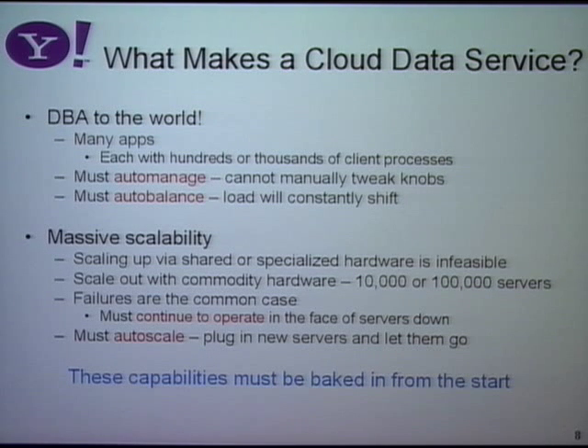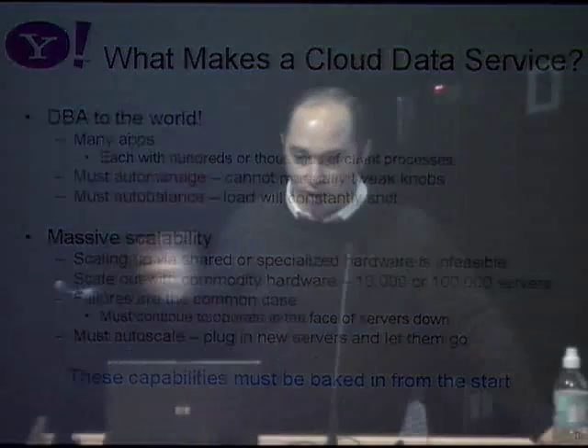We have to make it massively scalable. A particular application may require 100 servers, but running all applications we may need ten times as many servers. We can't buy expensive servers — we have to buy commodity servers; when they die, we just throw them away and get new ones. We have to assume that failures are the common case. In a system the size of PNUTS, we get about one server failure every one or two weeks, and a hard failure at least once a month. You have to bake these capabilities in from the start — you can't glue on fault tolerance after it's in production.